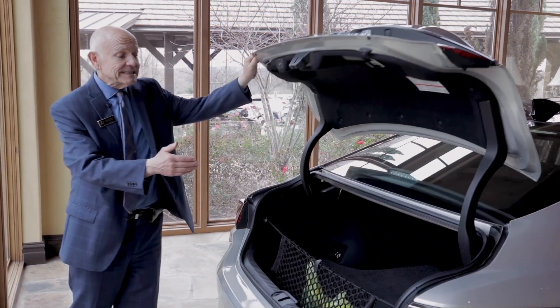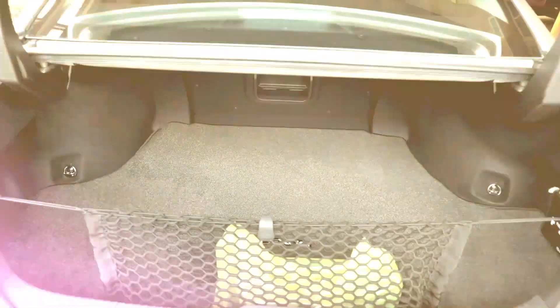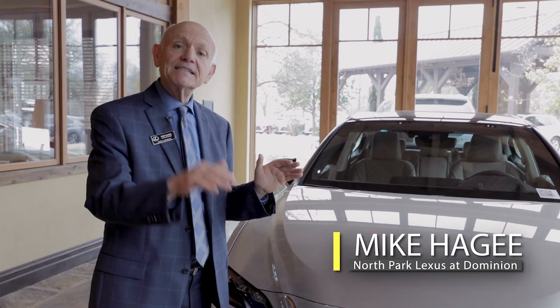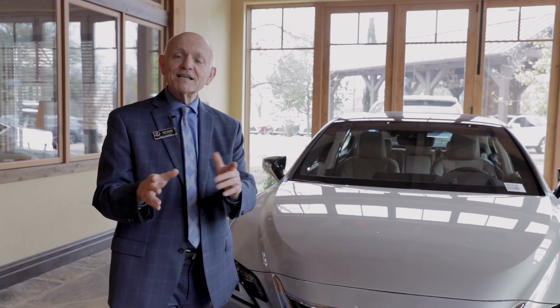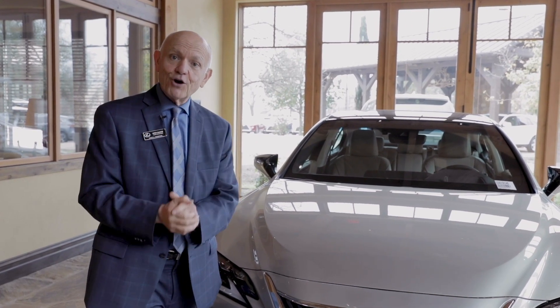The ES350 has over 16.7 cubic feet of storage space in the trunk area. This has been a quick overview of the ES350. US News has just come out stating that the ES350 is a top luxury pick for the luxury market. We'd like to invite you to Dominion Lexus to come out and see for yourself what US News is talking about.